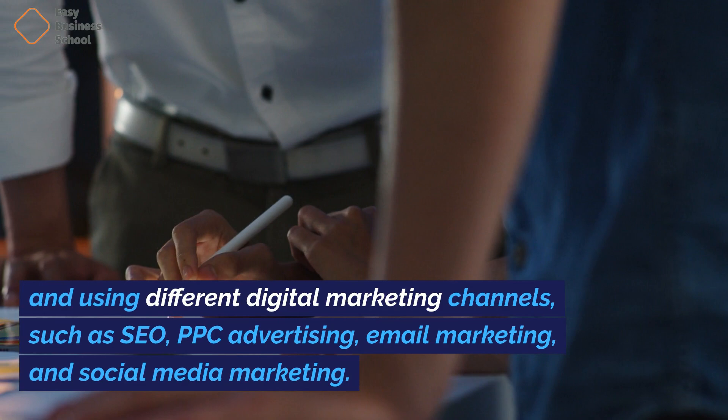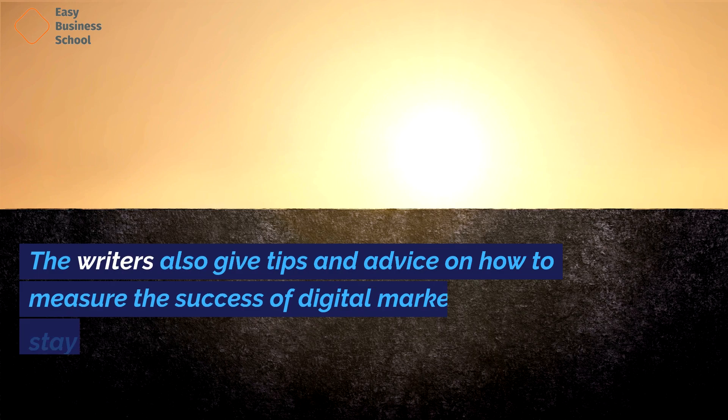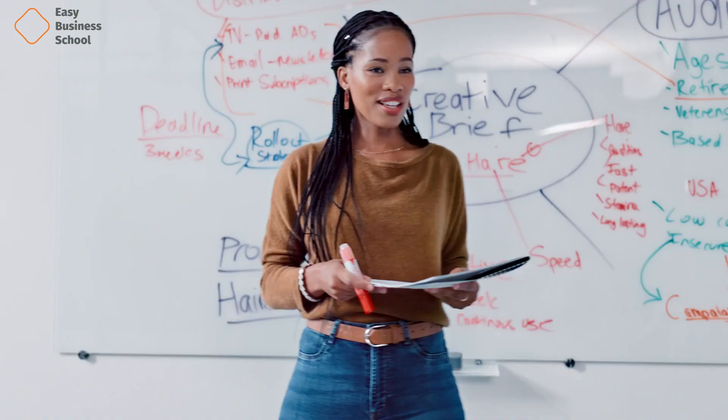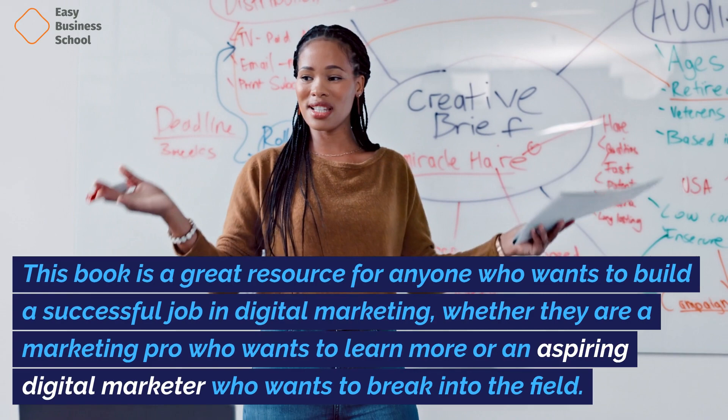such as SEO, PPC advertising, email marketing, and social media marketing. The writers also give tips and advice on how to measure the success of digital marketing and stay ahead of the curve in a digital world that is changing quickly. This book is a great resource for anyone who wants to build a successful career in digital marketing, whether they are a marketing pro who wants to learn more or an aspiring digital marketer who wants to break into the field.